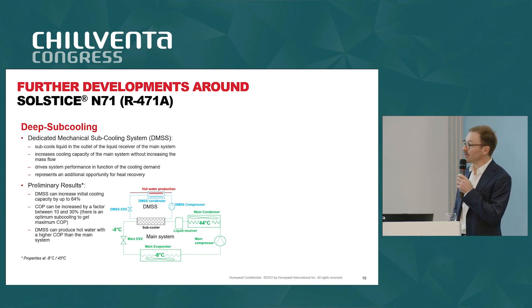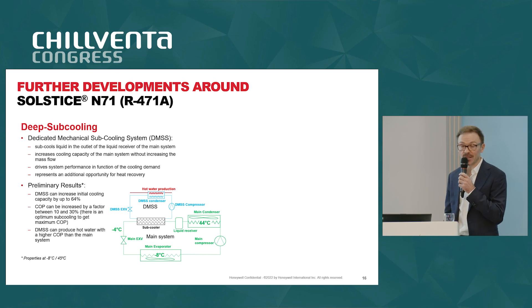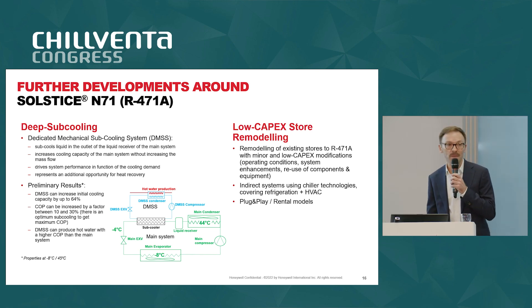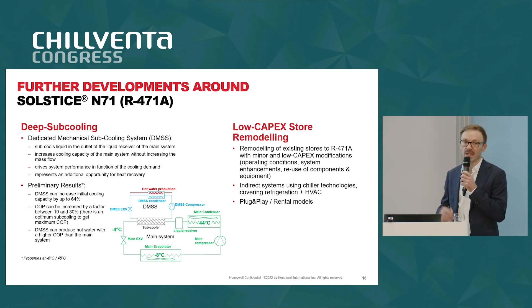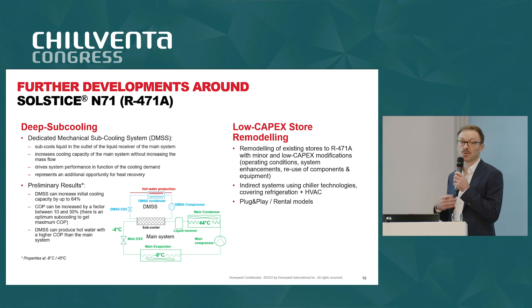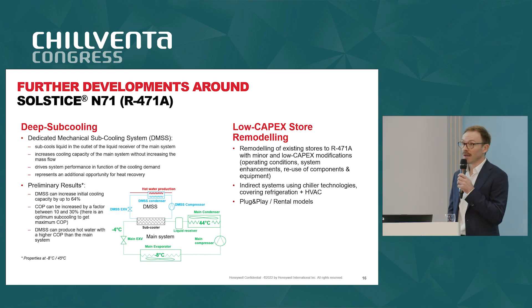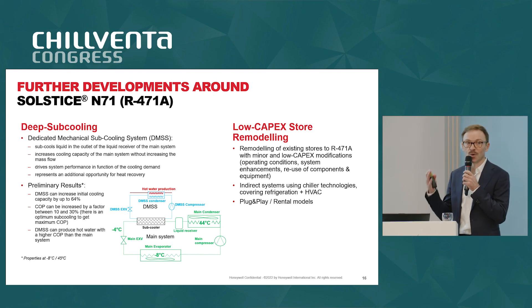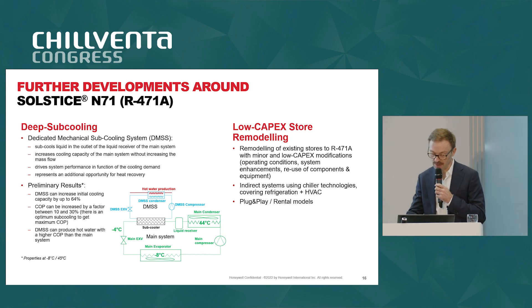The other direction we are looking into is low capex remodeling, because most activity is on remodeling existing stores. We believe this refrigerant has the potential to develop concepts so that retailers can reuse most of their equipment and piping. We are looking into indirect systems using plug-and-play concepts that would cover refrigeration, hot water, HVAC, and so on — reusing most of the equipment that exists in a store.